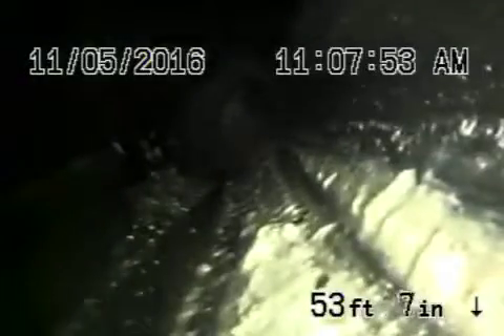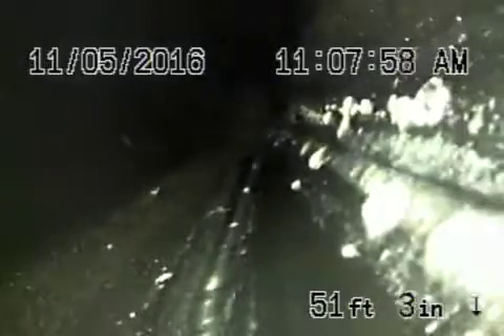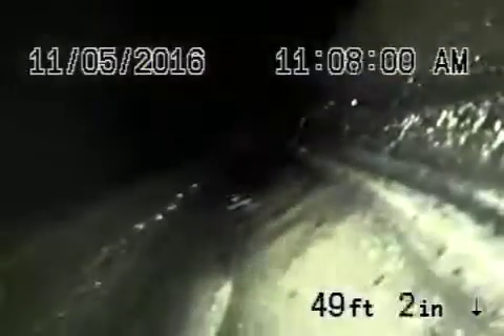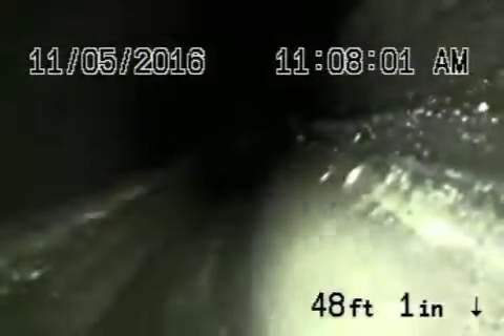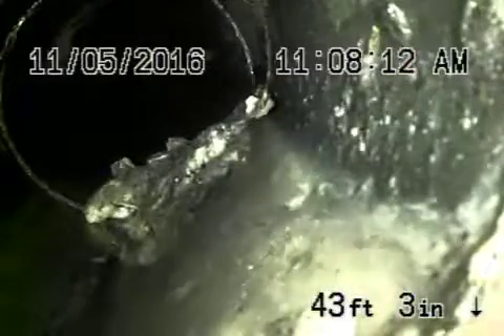It does have a little bit of sludge in the pipe on the bottom. This all looks good over here, but there is definitely some sludge over here.